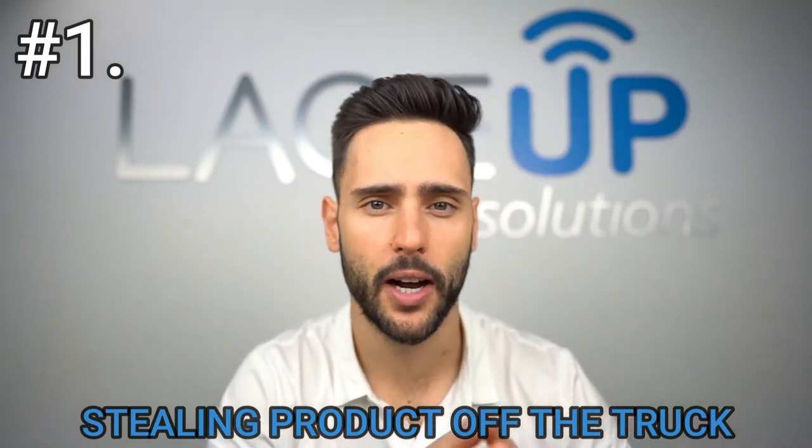Number one: your driver straight up steals product off the truck. I can't tell you how many customers say, 'Mickey, we don't need a warehouse guy to load out — the drivers can load themselves out.' And I'm like, are you guys serious? Any driver could go into your warehouse, take whatever product, pocket it, and leave, and you will never know about it.